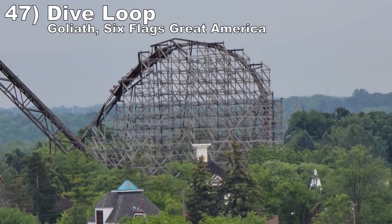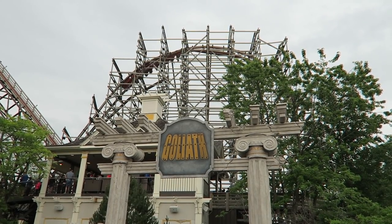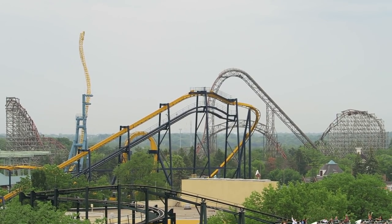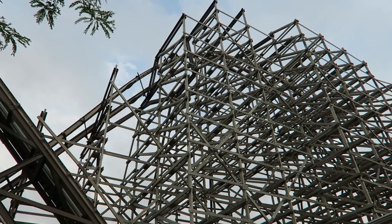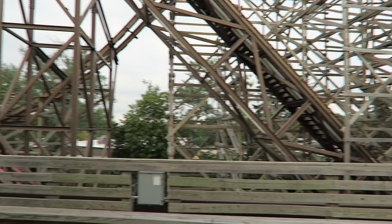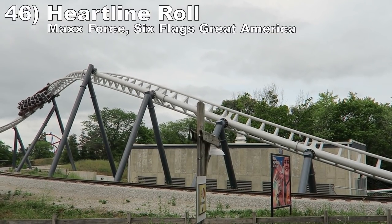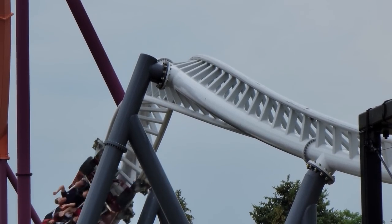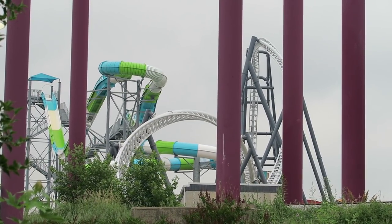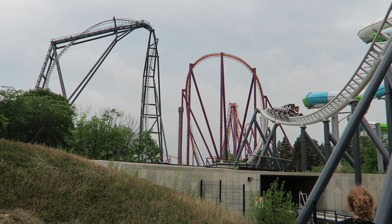Number 47: the dive loop on Goliath at Six Flags Great America. This is a unique inversion for RMC — it starts with some hangtime, then you plunge to the ground building up good positive Gs, and that descent takes place in a massive support structure teeming with wooden headchoppers. Number 46: the heartline roll on Max Force at Six Flags Great America. Advertised as the world's fastest inversion, the train zips through this low-to-the-ground high-speed roll. It's too fast to cause hangtime, but it's very snappy and offers some really nice laterals.